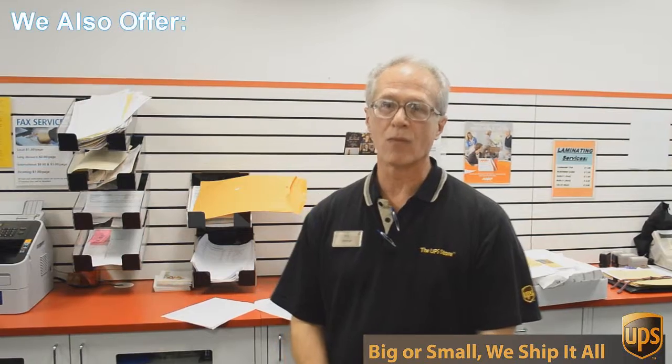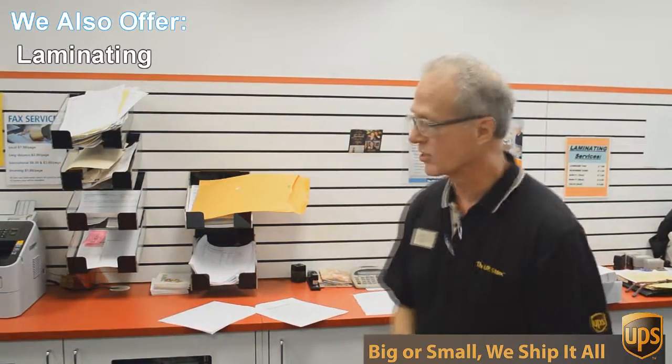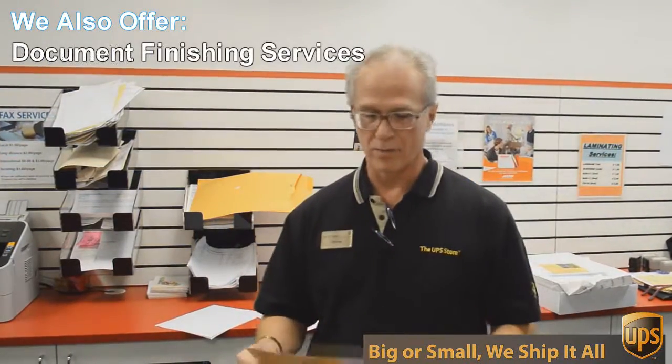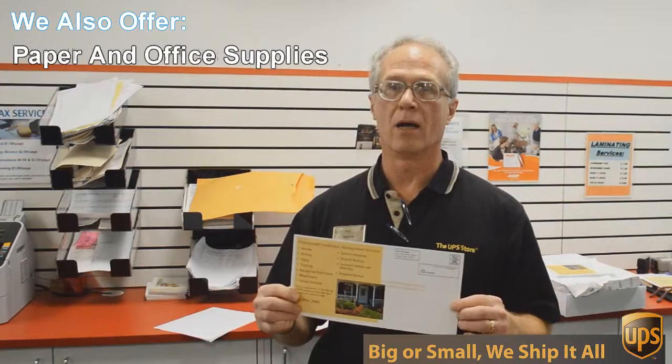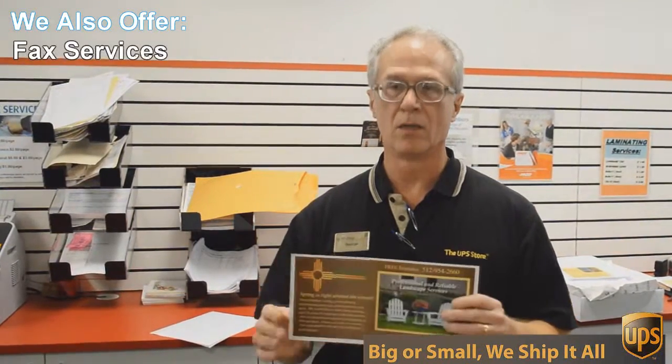One of those things is copying and printing. We do black and white and color copies and printing. An example of that would be this flyer here that we're doing today — a double-sided six by twelve inch flyer, full color, and we're going to send out 717 of these to Austin addresses.